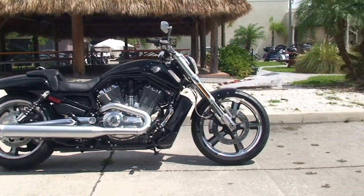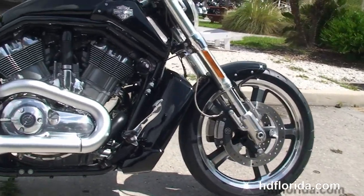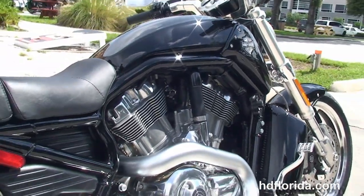The Muscle starts out front with the floating rotors and four-piston Brembo calipers, the five-spoke lightweight cast aluminum wheels and inverted front forks, color-matched radiator shroud, and reduced reach forward controls.